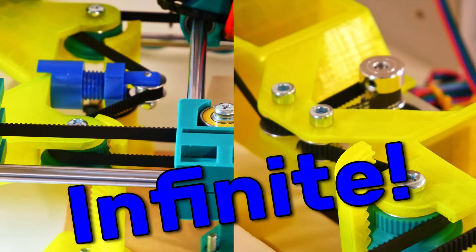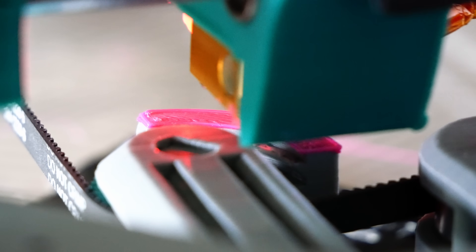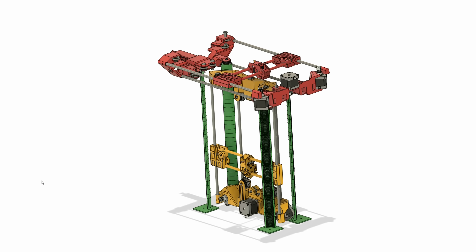This 3D printer has an infinite build volume, because it can print itself higher. It can print metals and plastics, but most importantly, it can print itself.